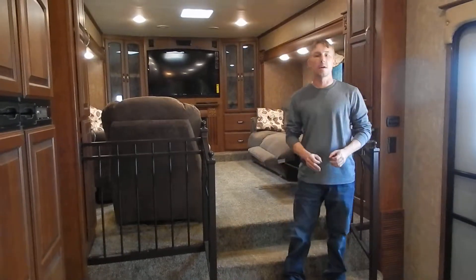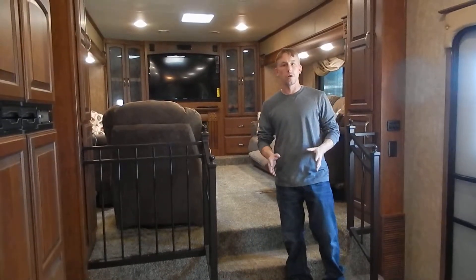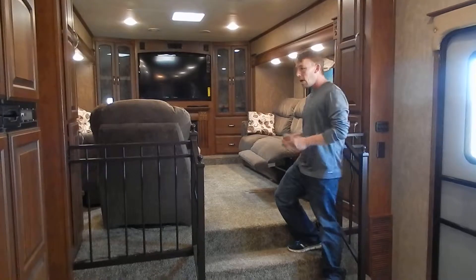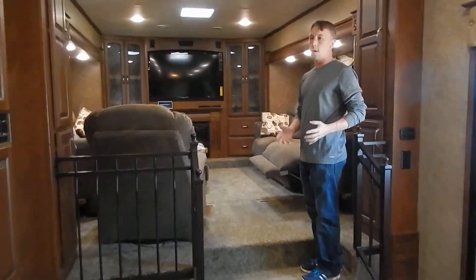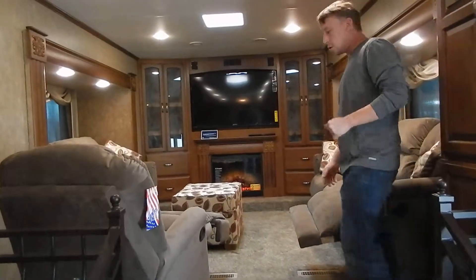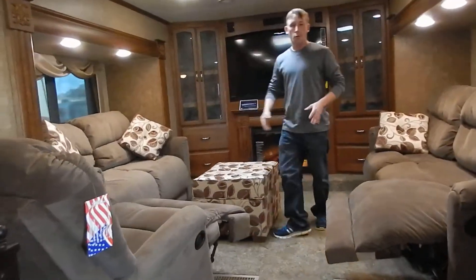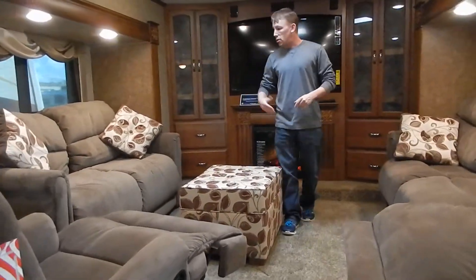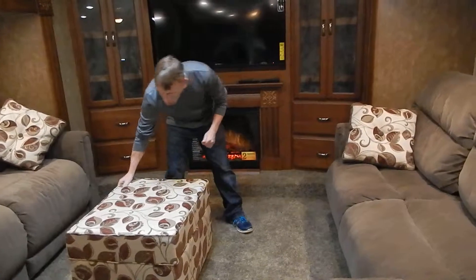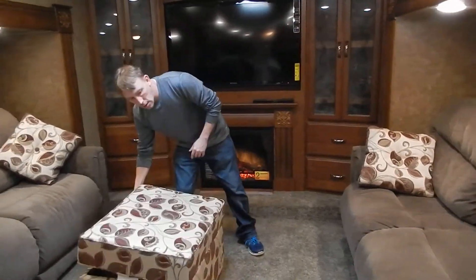Hi, welcome to Opelika RV. Today I'd like to show you a 2014 Stone Ridge that we got in. As you see, it is the front living room. One thing I really like about this front living room is that right now I've got both recliners set out and you still have a nice walkway, very comfortable for everybody to sit down and relax. You can even throw your foot up on the ottoman right here, and of course that's also storage right below there — a nice little touch.